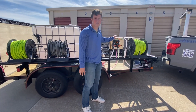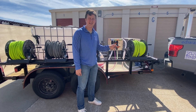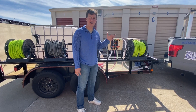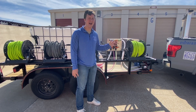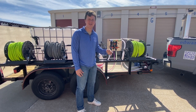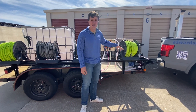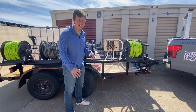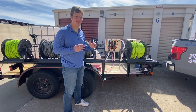Right here, this is actually a soft wash system, so this allows us to properly wash your home's roof and siding without damaging it. It's all low pressure and it's all soaps and solutions to kill off any algae or any growth on your home siding or roof and get it looking great. We also have our surface cleaner and everything else in here to get any driveways or sidewalks looking great for this spring.